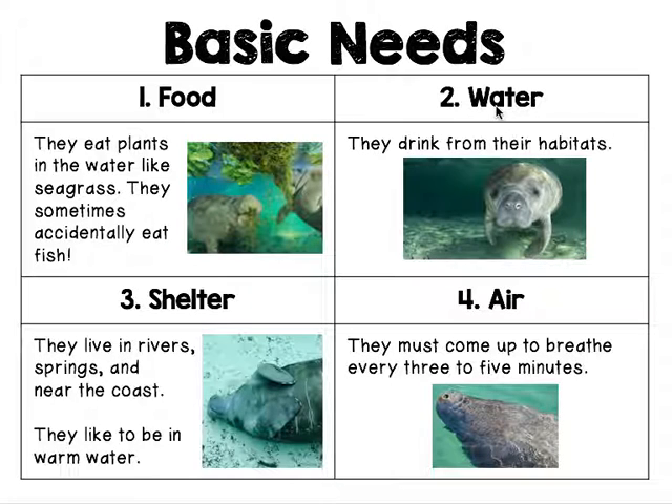Number two, water. They drink from their habitats.